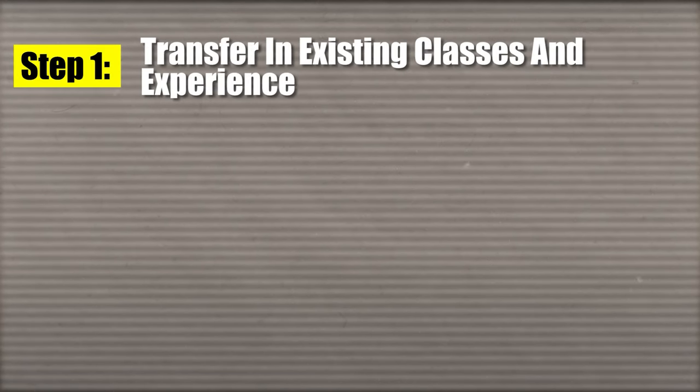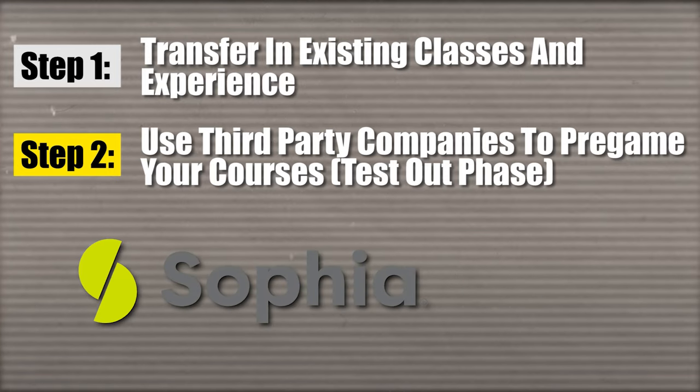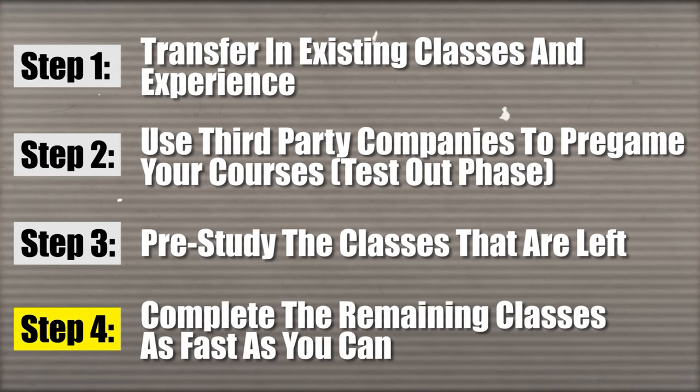To summarize the overall strategy: step one is transfer in your existing credits. Step two is pregame courses using study.com, straighterline.com, and sophia.org. Step three is pre-study the remaining courses. And step four is complete the remaining classes as fast as you can.